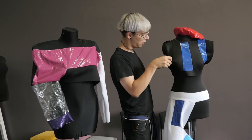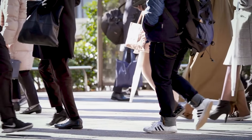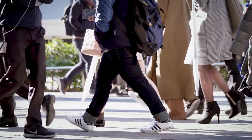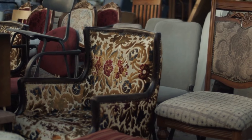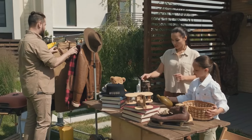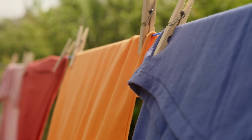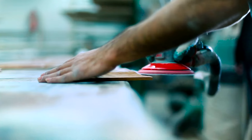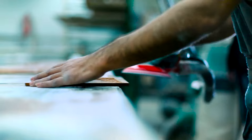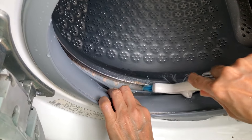Mix and match your thrifted items with pieces you already own. A thrifted jacket can add a vintage touch to your modern wardrobe, and combining new and old items creates a unique style that reflects your personality. The same goes for home decor. Maintenance is key — wash clothes as soon as you get home, follow care instructions for delicate fabrics, and regularly dust and polish furniture to keep it looking its best.